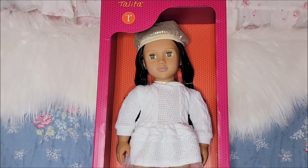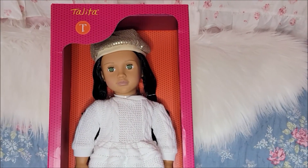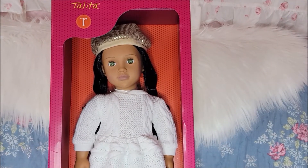I stopped at the store real quick, he stayed in the car, I ran in just to look and see if they had the doll, and there she was. It was a great doctor's appointment — I felt like it was probably the best day I'd had in a few months.